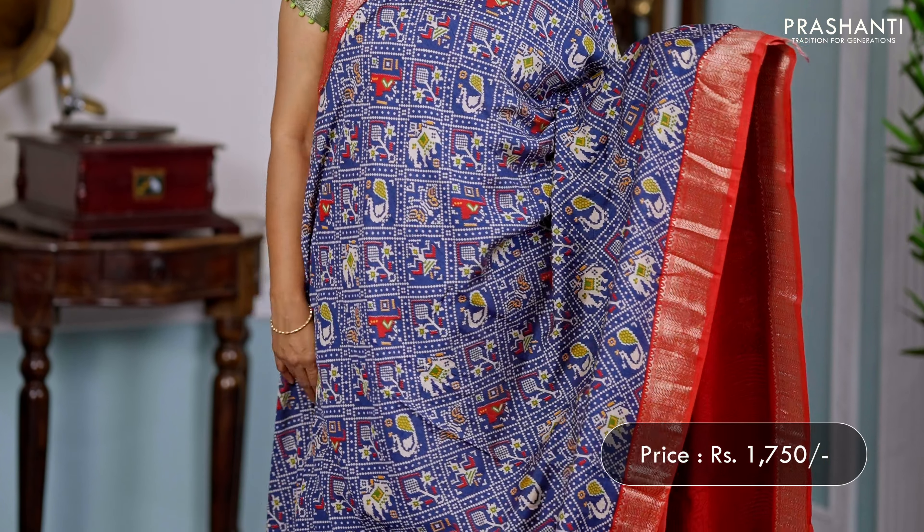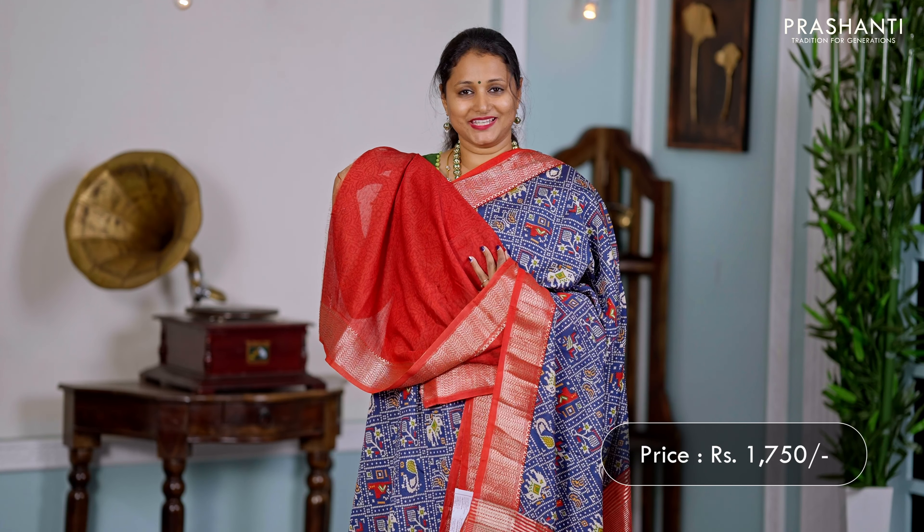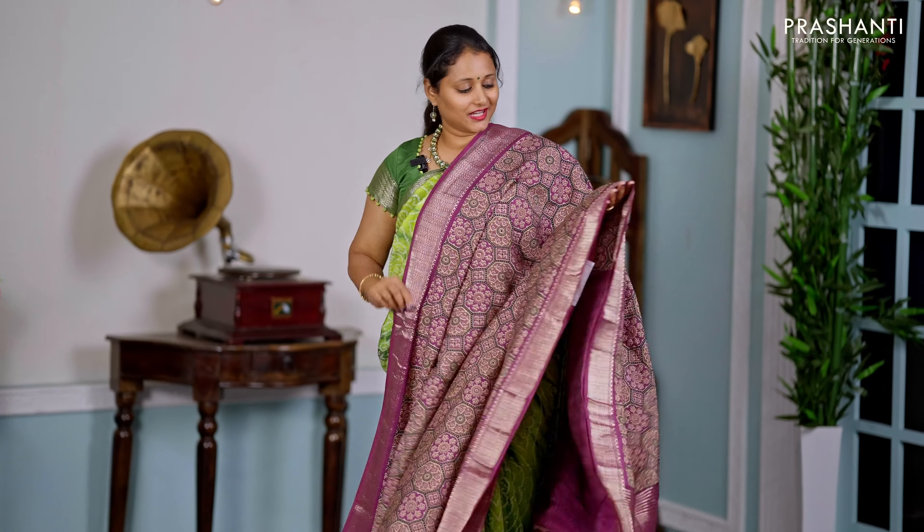Navy blue with red — one more beautiful saree with patola prints. Rich gadwal style borders on either sides with very classy patola prints running all over the body. A simple zari-lined pallu, and a self-printed blouse in red, priced at ₹1750.